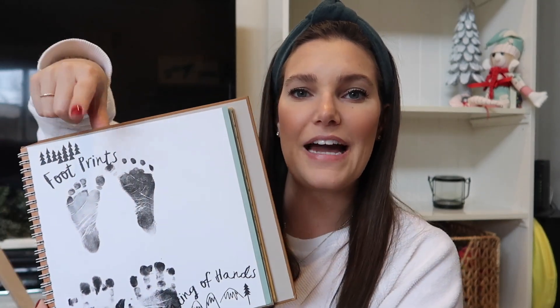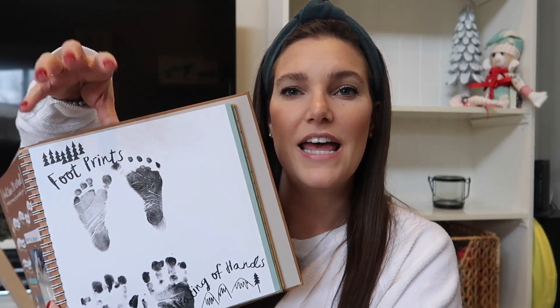I brought Theo's baby book and I'm really glad I did. They take footprints at the hospital, and I asked the nurse if she'd stamp his feet right into the baby book — and she did. So that was just done for me without having to worry about it later.